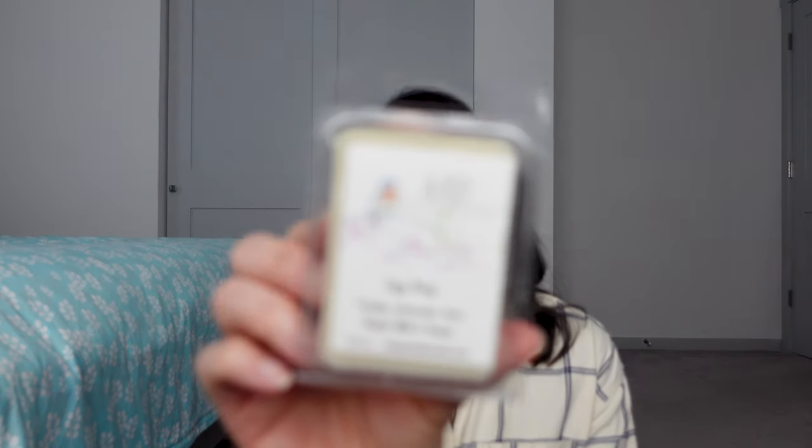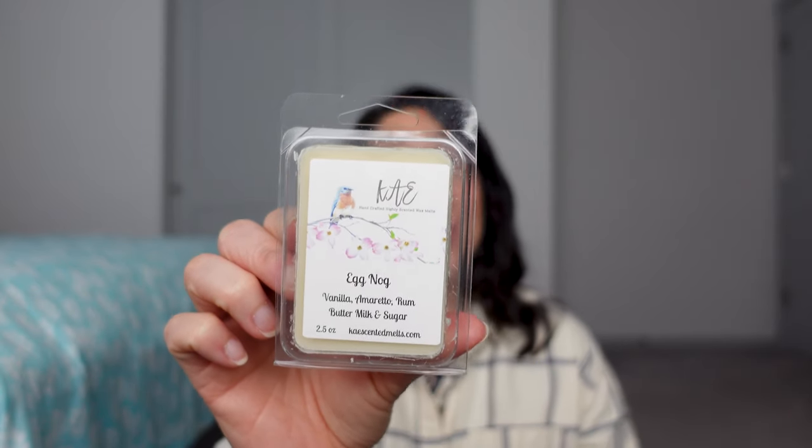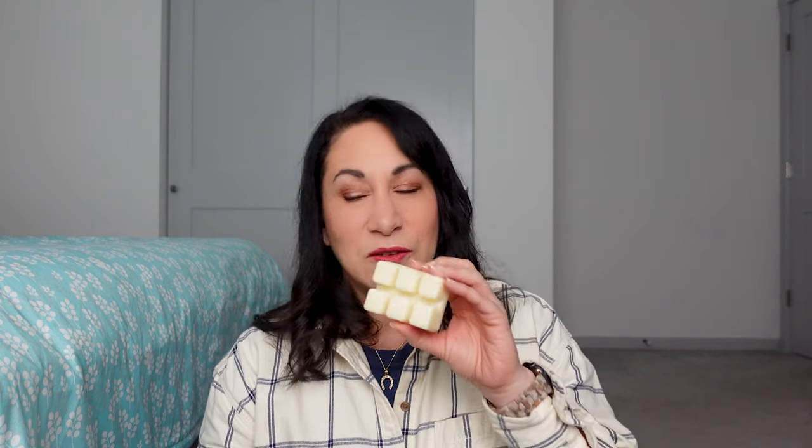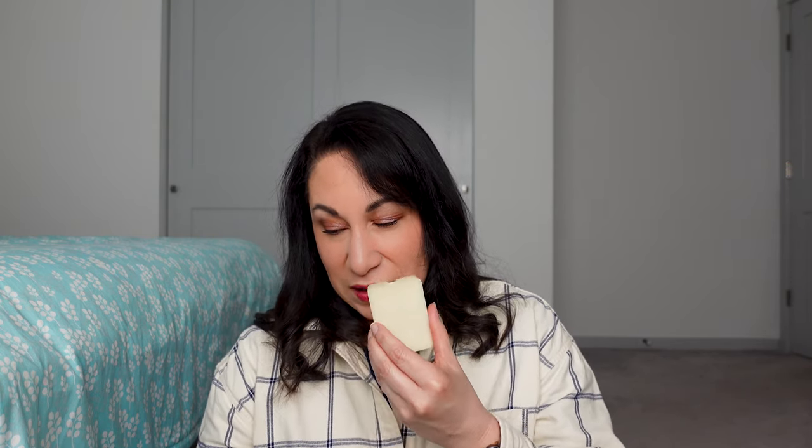Here's Eggnog — Vanilla Amaretto, Rum, Butter, and Milk Sugar. If you're familiar with my channel, I went overboard with everything eggnog in fall and winter — I still love it. This one is light and a different eggnog. I don't really get the amaretto; I'm getting more milk in this. It's a little lighter and different from other eggnogs I've smelled.